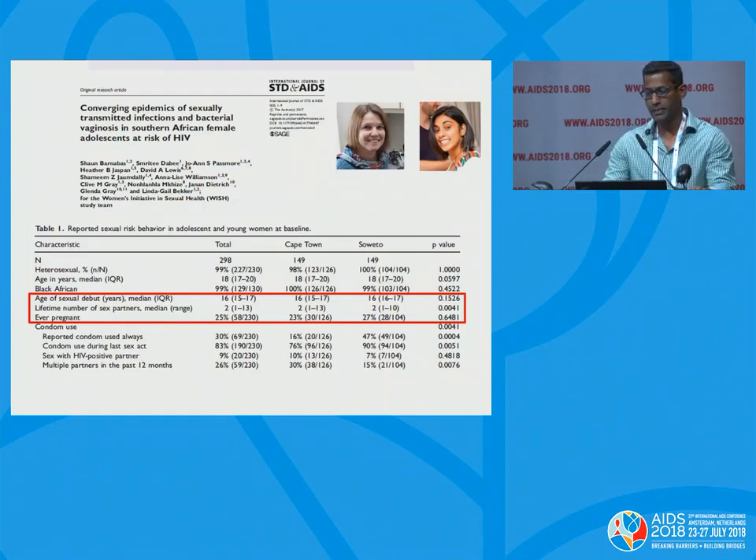The first paper describing this cohort was published in STD and AIDS, and this is a fairly typical cohort for South Africa. The median age of sexual debut was 16 years, the lifetime number of sexual partners was 2, and despite the cohort being quite young, about 25% had already had at least one pregnancy. Condom use was not great — only 30% reported always using condoms — however, when asked about condom use in the last sex act, these numbers improved to over 80%.